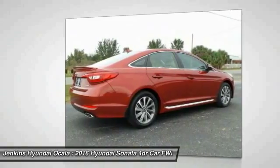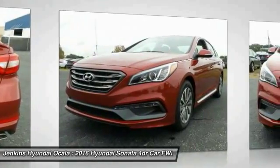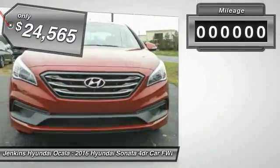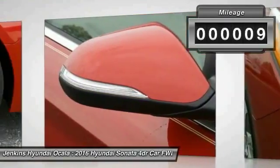Don't forget the exterior corrosion protection — a 14-step roto dip system that provides unmatched protection for your Sonata, priced below $25,000. This vehicle has less than 100 miles. Here are some of this vehicle's great options.